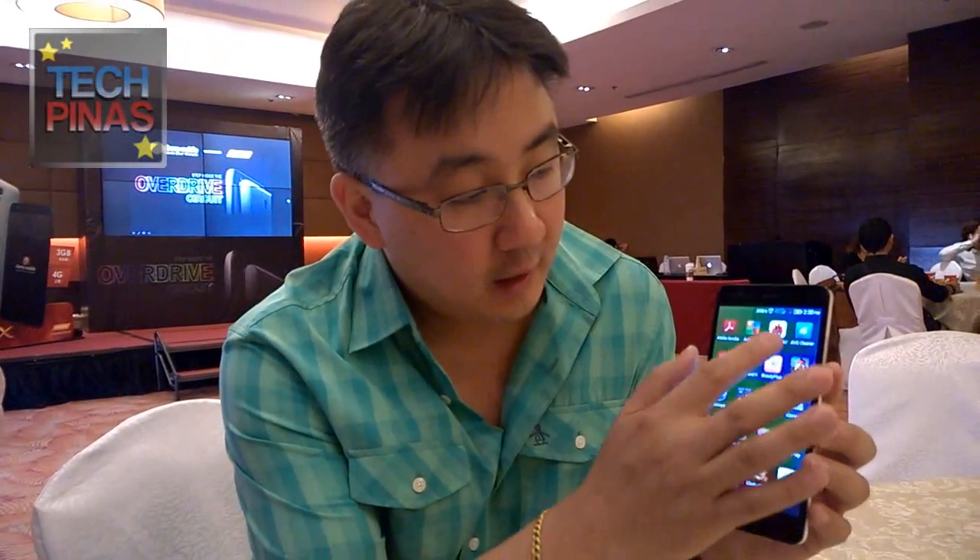I saw the AnTuTu benchmark app, sir. Have you run the AnTuTu benchmark test on the phone? Yeah, I think we ran this — we have to run it again. But earlier the result we got is in the area of around 40,000.